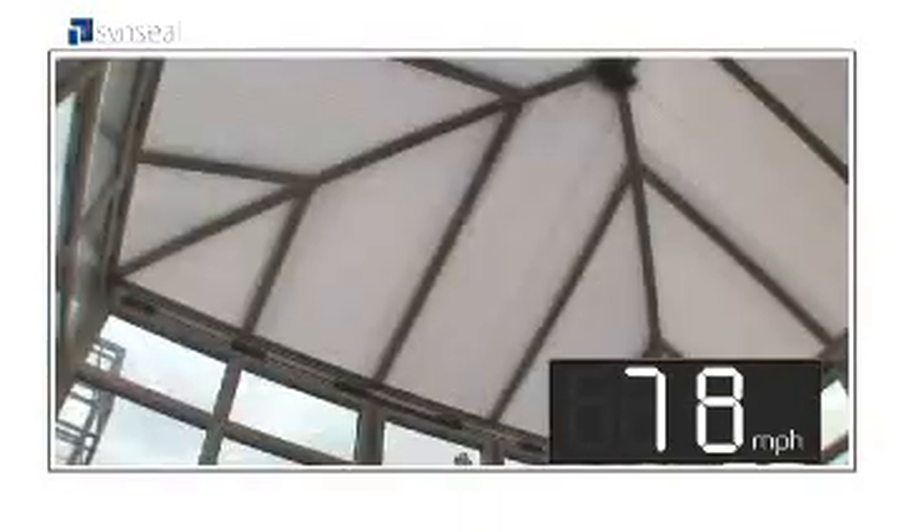Remember the great storm of '87? Well, we're talking wind speeds stronger than that — 90 miles an hour to be precise.